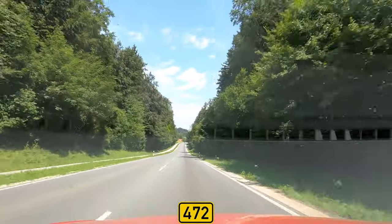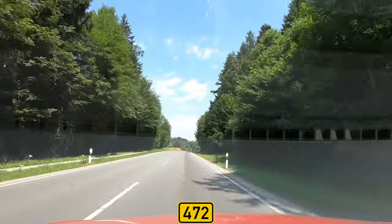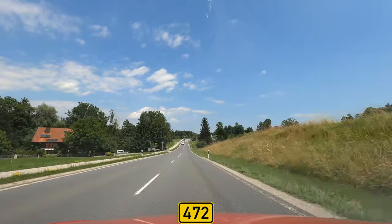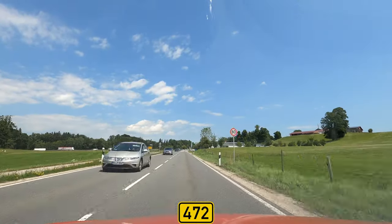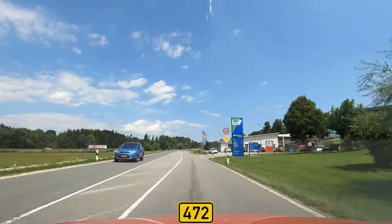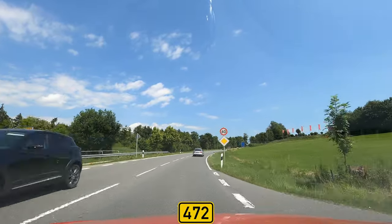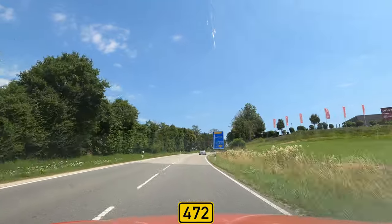I can already see the motorway where the trucks are — the motorway A8. We are very close and will reach it soon. There is a big rest area here in Irschenberg, a very well-known one on the A8. There is a gas station and up there a bigger facility with some shops, a McDonald's, and a Bayern München fan shop.